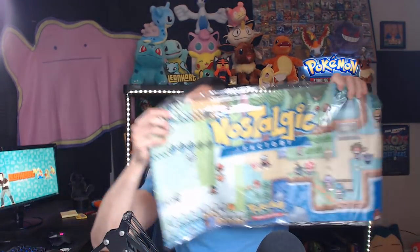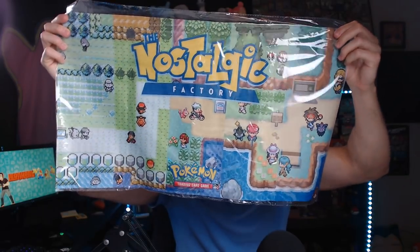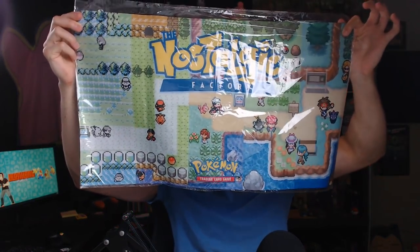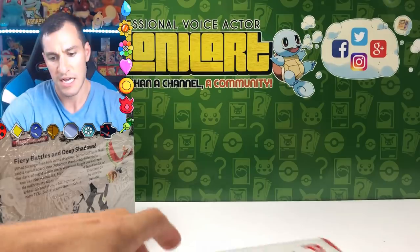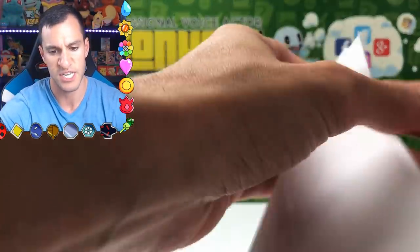And — oh wow. Look at this. Can you see that? This is the epitome of nostalgia right there. That is a gorgeous playmat. Let's take a look at this letter and see what they have to say.